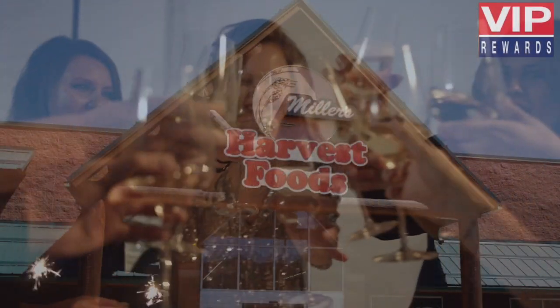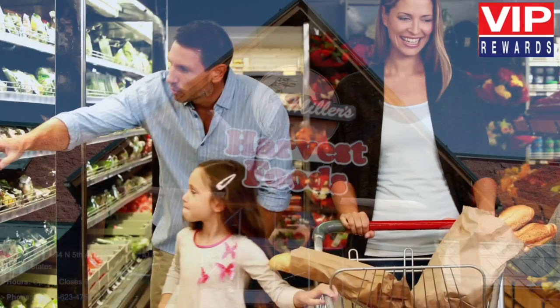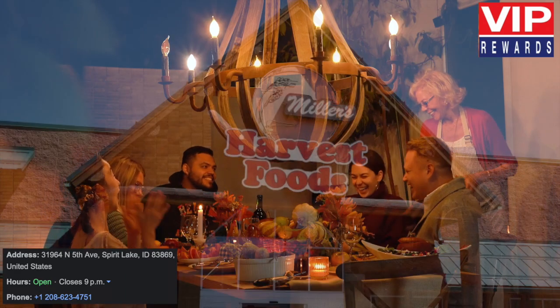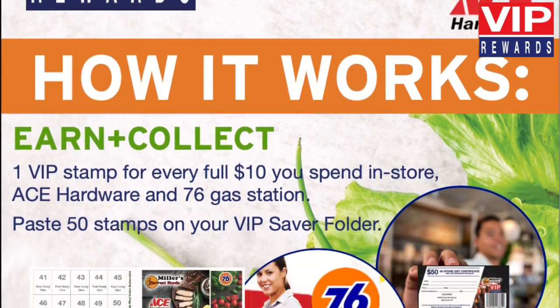Exciting things are happening at Miller's Harvest Foods. We are always looking for ways to reward your loyalty. Hence, we are happy to introduce VIP Rewards for a limited time only.